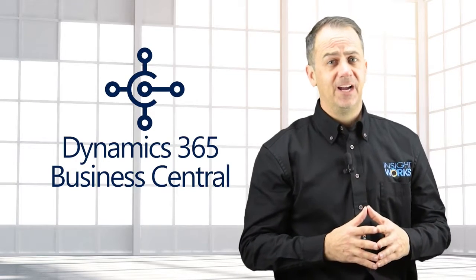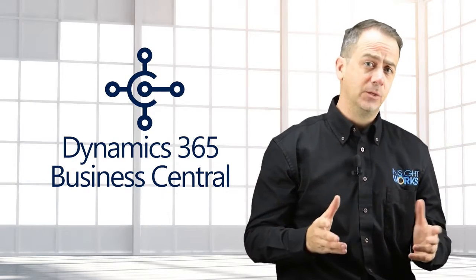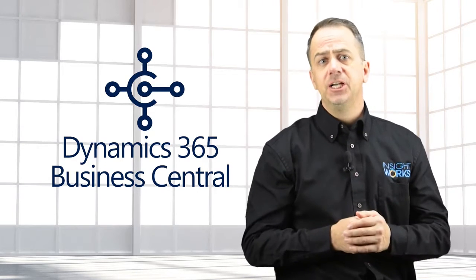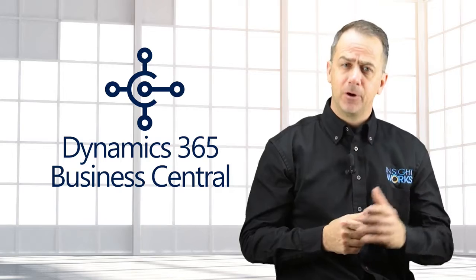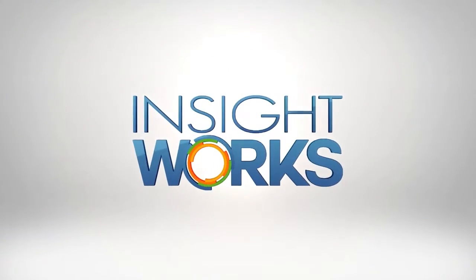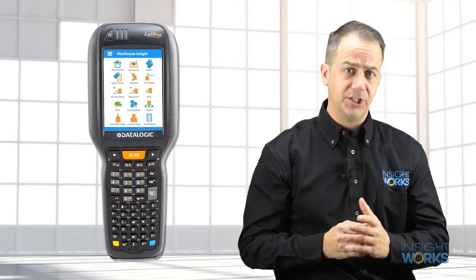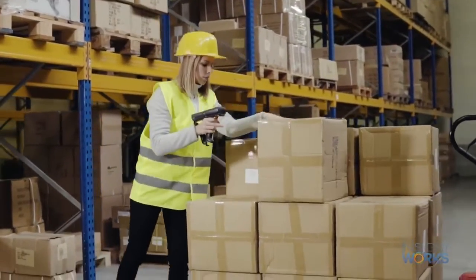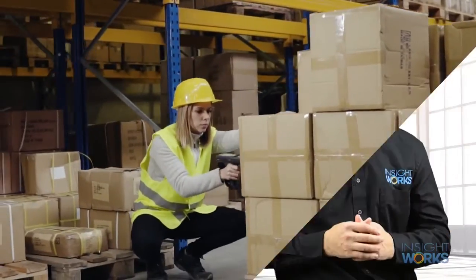Microsoft Dynamics 365 Business Central provides businesses with functionality to manage warehouse operations. In this video, I'm going to share with you how you can easily add barcode scanning and other features to Business Central. WMS Express from Insightworks is a free add-on for Microsoft Dynamics 365 Business Central Cloud that brings mobile device integration to the warehouse setting, allowing you to save a lot of time by scanning barcodes to manage different warehouse operations.